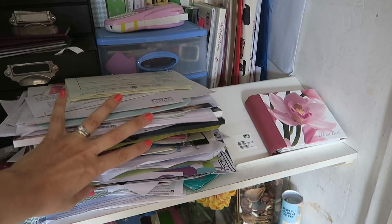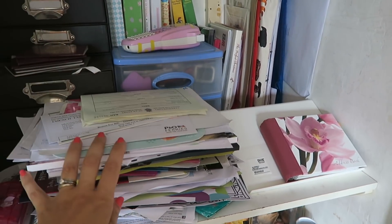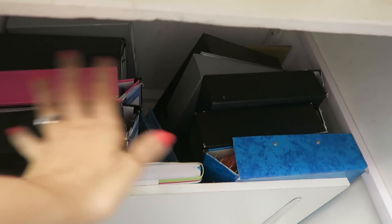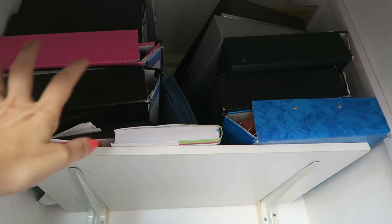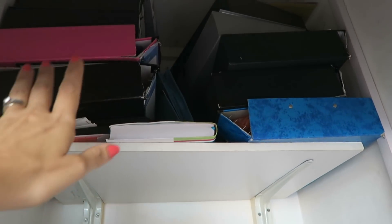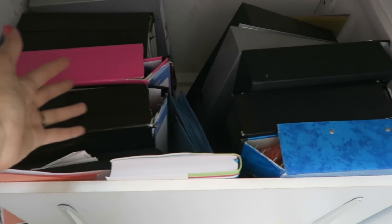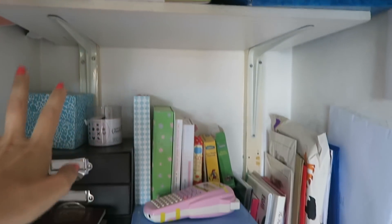This accumulates every couple of months and then I have to give it a tidy. But I thought actually I need to put a better system in, so I'm going to do that today. If we go up, everything is basically the same. These are the files where I store all of our important paperwork and they're still falling apart — I can't be bothered to replace them because they do the job. That is all exactly the same.